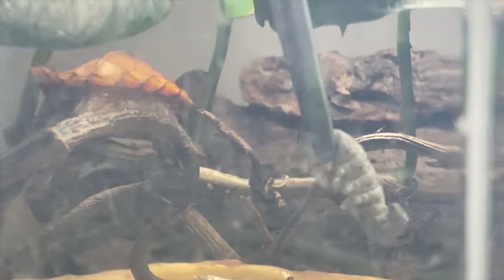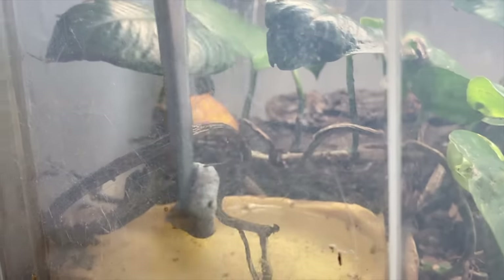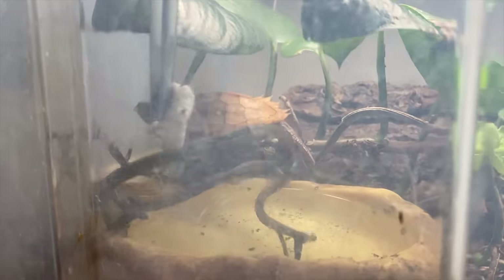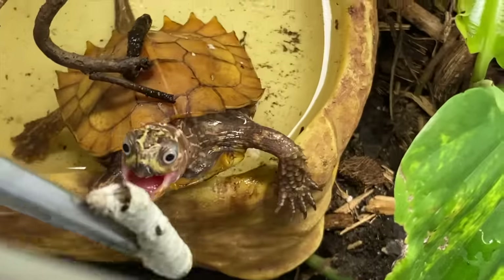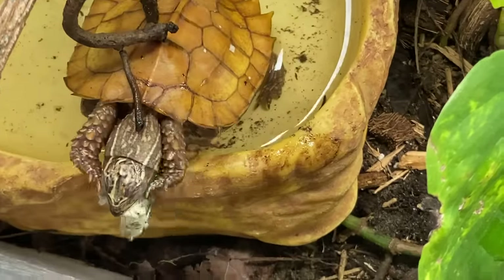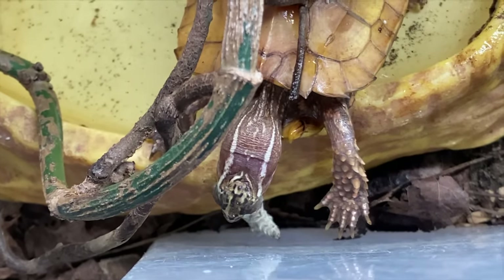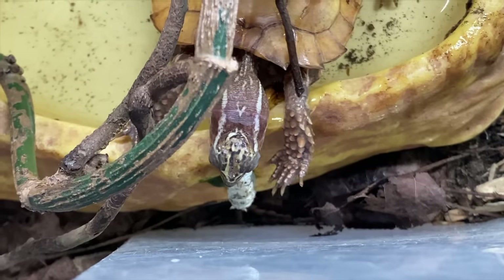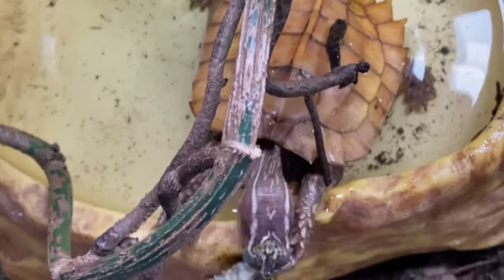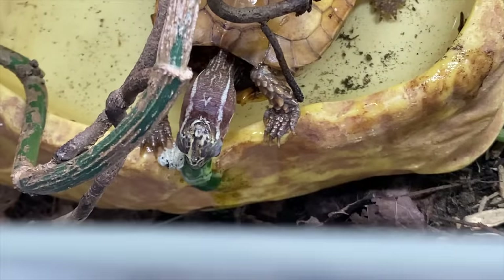I think he'll come once he realizes — ET, come on buddy! There he is. Oh, there you go — oh no, that is disgusting. Please don't bring that into your water dish, thank you, thank you! I just cleaned his water. It's already so messy as is, but if he brought all that mulberry into it, that would be even worse.